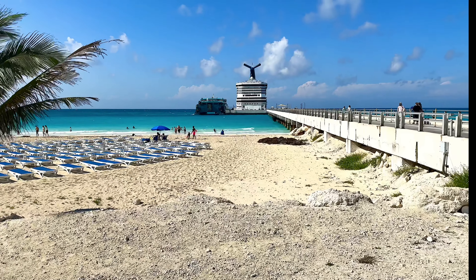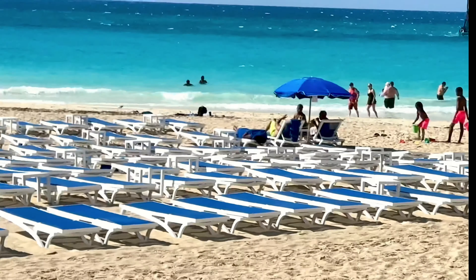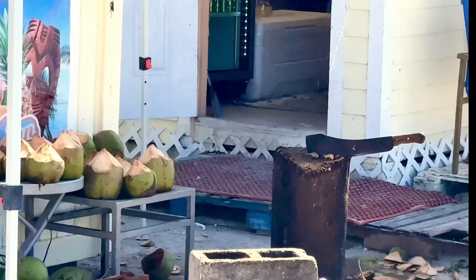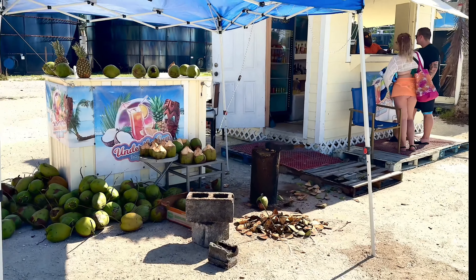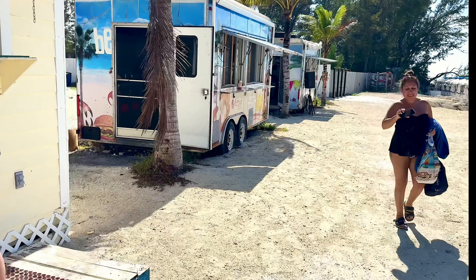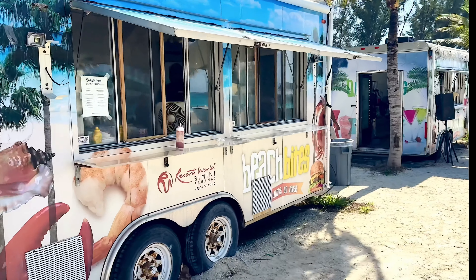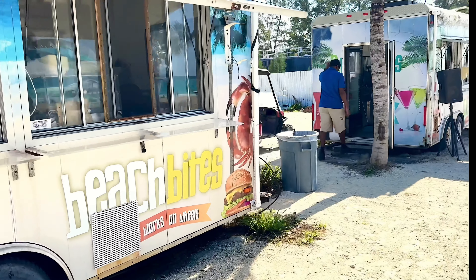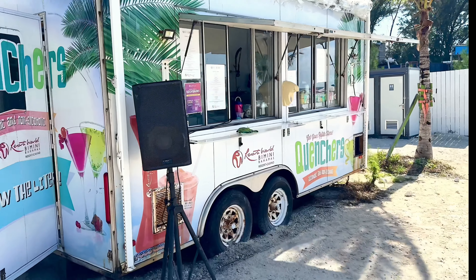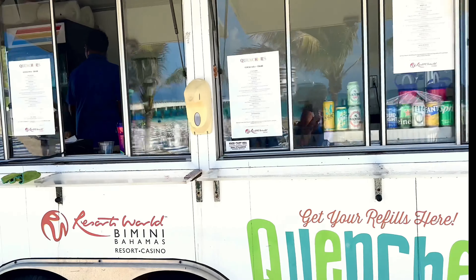This is the golf cart area — this is the Fisherman's Village. It's just a few minutes of a walk. The tram is going by again. Looks like some kind of ferry came in; I'm not sure what it is — it needs a little more research. It's parked right next to our ship.